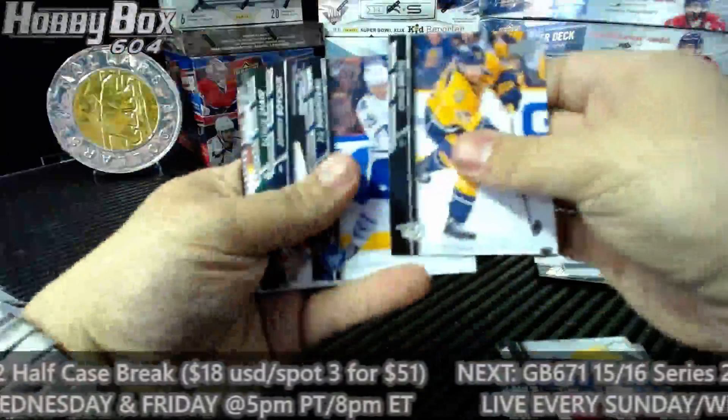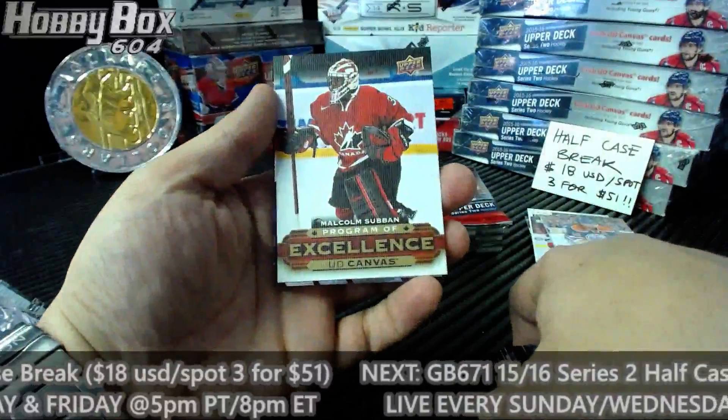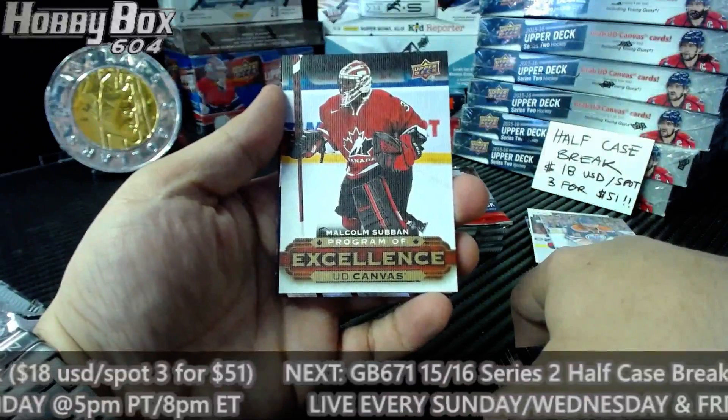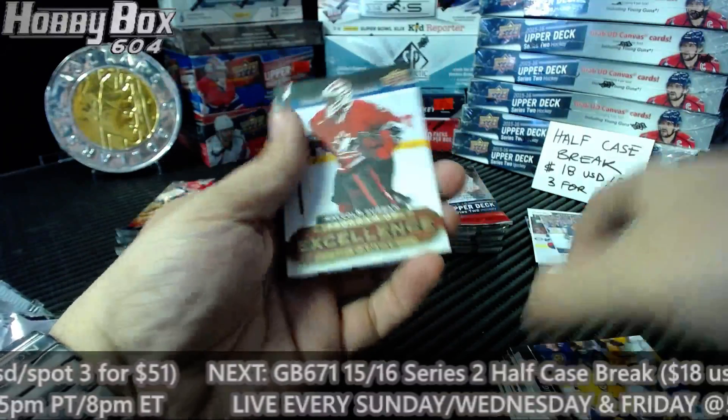Series 1 is a UD jersey for the Edmonton Oilers: Jordan Eberle. Series 2 — not bad — for the Boston Bruins, Program of Excellence: Malcolm Subban. Not bad at all. Boston, Malcolm Subban. Cool.